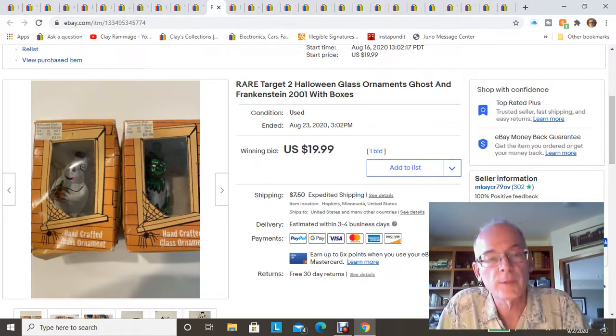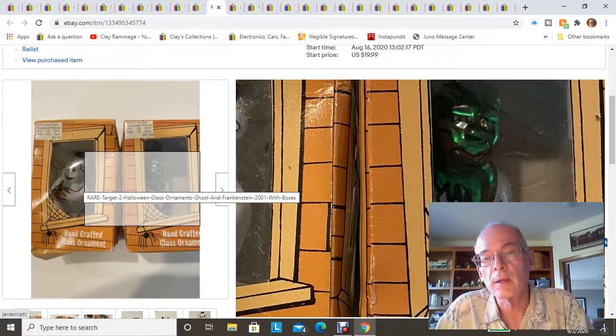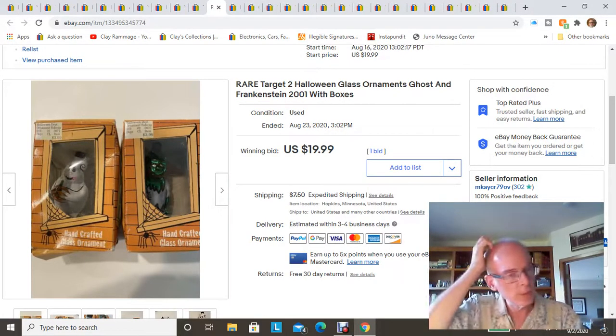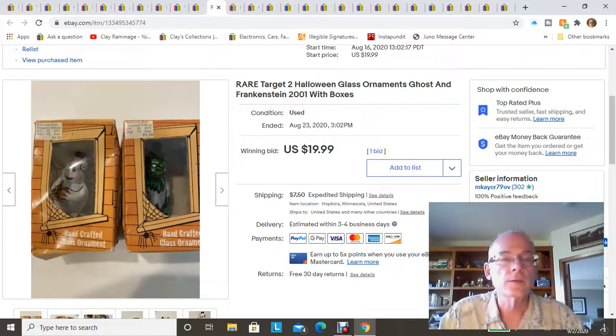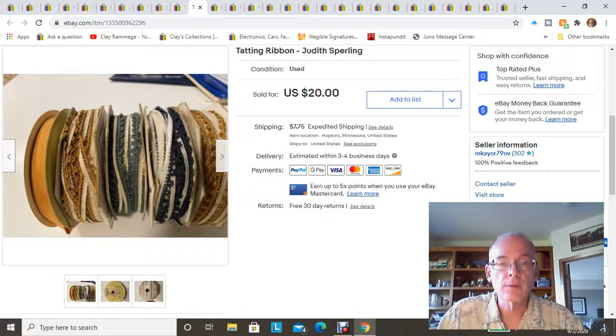These are two Halloween ornaments I found at the bins — a ghost and a Frankenstein. The boxes were a little smashed but the ornaments were fine. They're from Target, from 2001. Even though they're not a high-end brand like Department 56, they're from Target and were only four dollars new. Because they're about 20 years old and Halloween items have a collector's market, I sold these for $20 plus shipping — a great find since I probably paid about 50 cents for both of them.